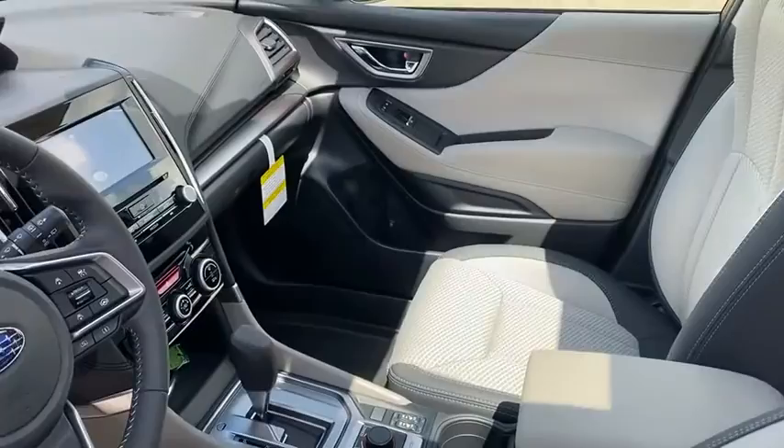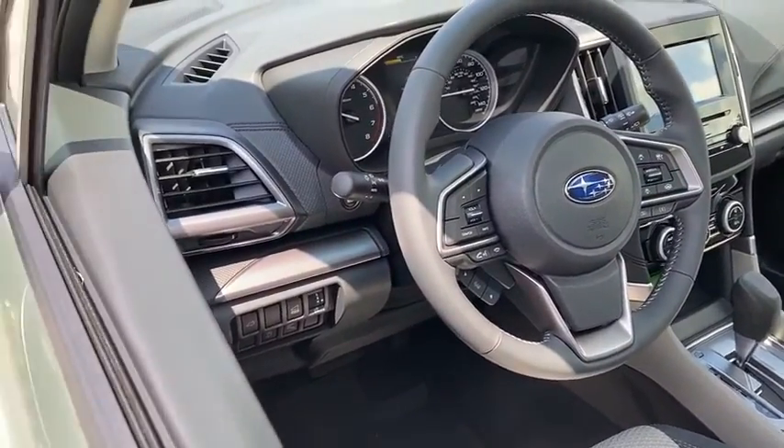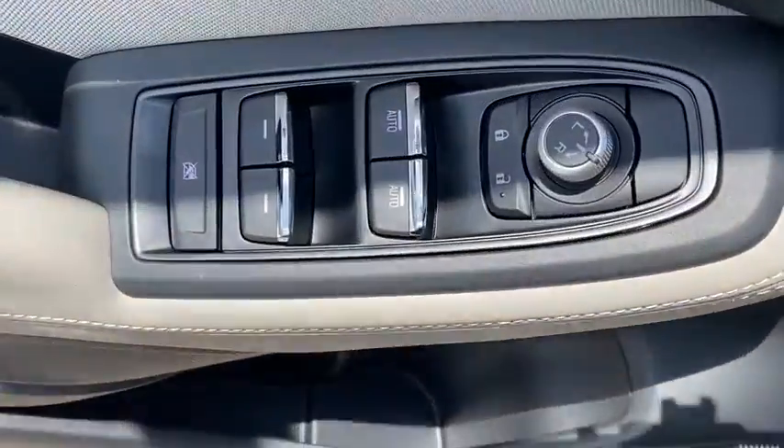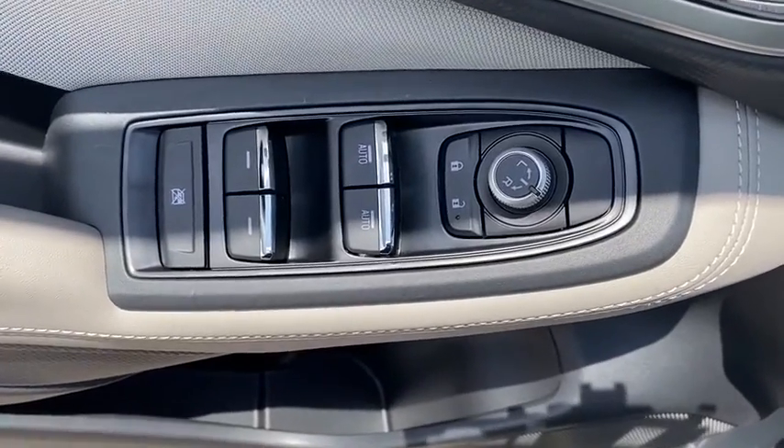Traction control, dual airbags, power steering, alloy wheels, four-wheel disc brakes, trip computer, CD player, security system, heated front seat, rear window defroster, power windows, electronic stability control.